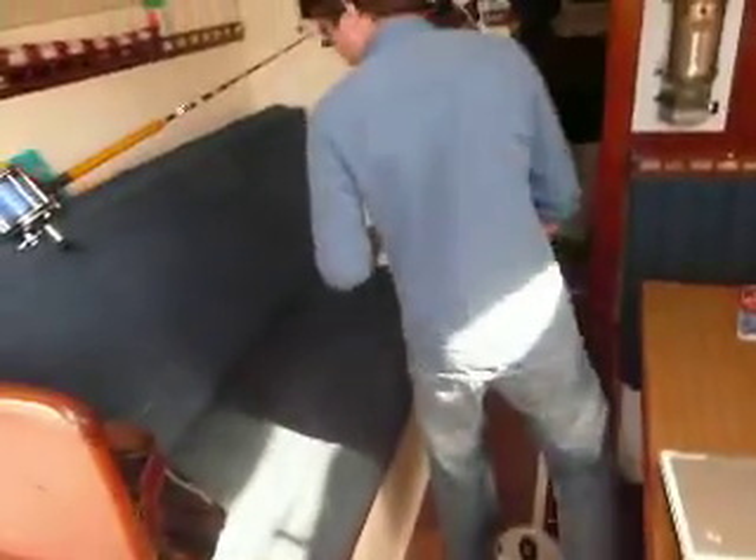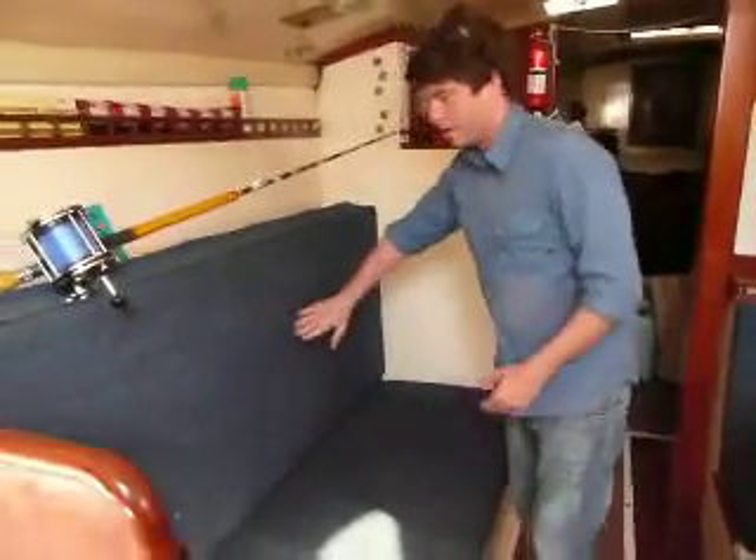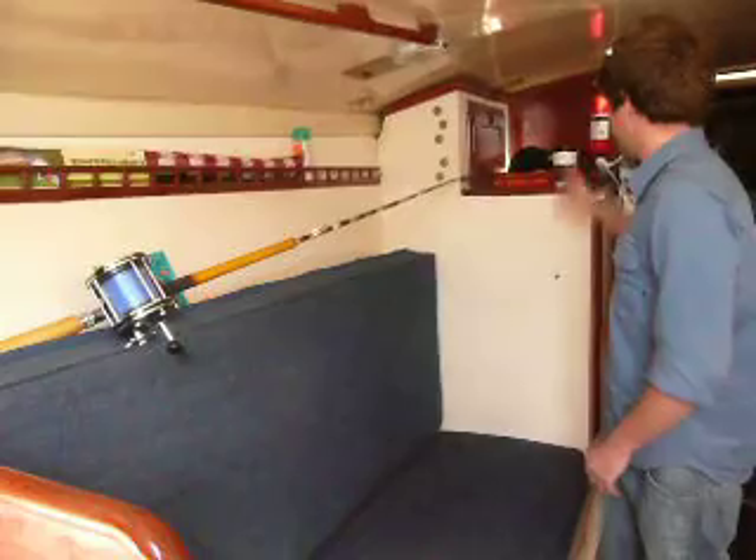A little farther back, I have a couple of berths. This one actually folds out — I won't do it, but it just folds up like that. There's a tuna shark fishing rod in case of emergencies.